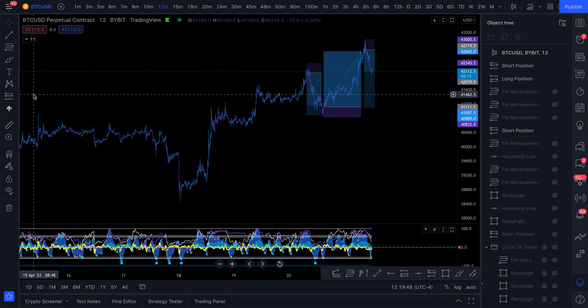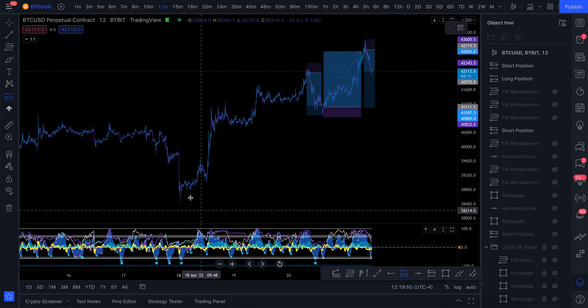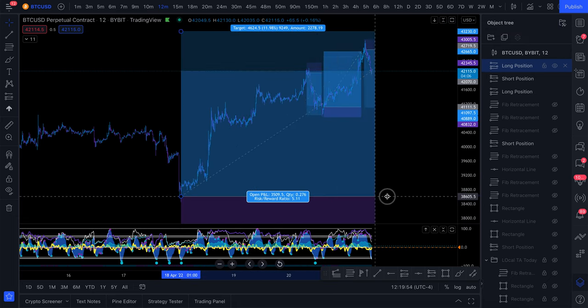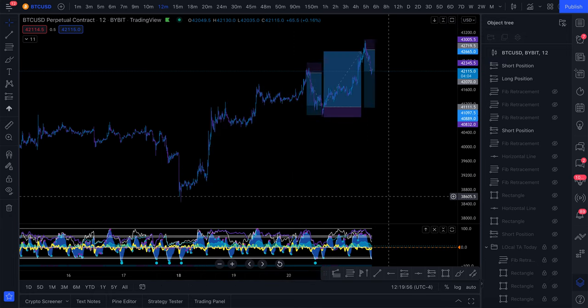These are trades I've been taking in the background context of also being in a swing long position from down here. While I'm currently in this long, I'm able to take shorts and longs at the same time. A lot of people get stuck feeling like they have to only be in one trade, take profits too early, and miss out on more gains. I want to walk you through how to be in multiple positions at a time and use that to your advantage.